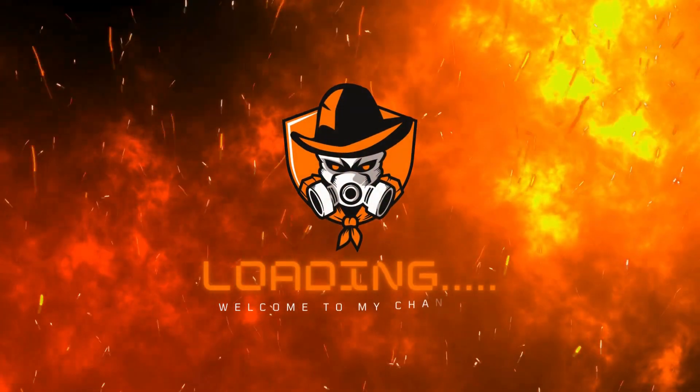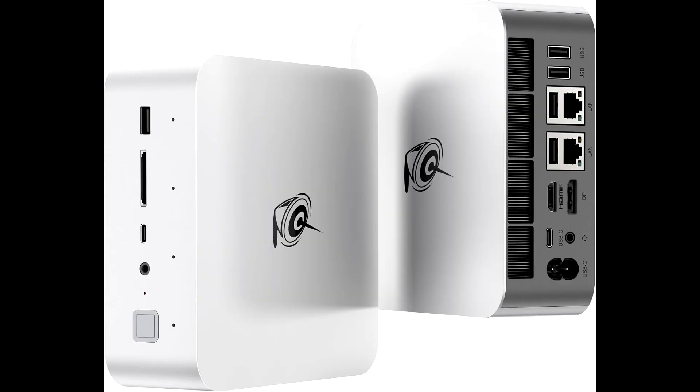Hey guys, a warm welcome to our channel. Today, we're diving into the Beelink GDI14 mini PC.